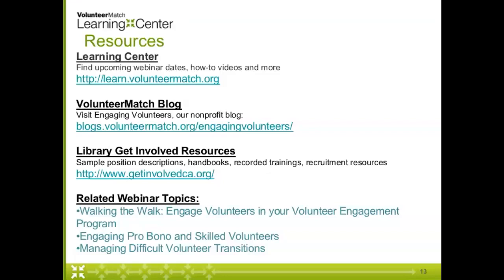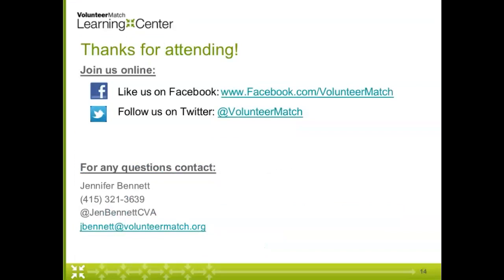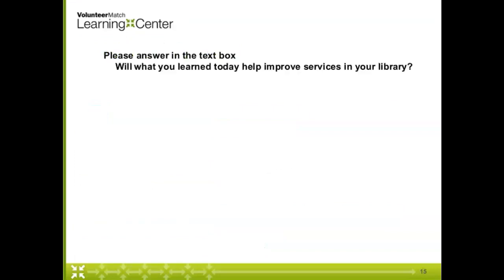Someone else says they'd love a copy of the slides, and we'd be happy to share those with you because they include all of the great resources that Jennifer provided. The VolunteerMatch website is amazing and she has a lot of ways you can connect with her. I have a question for all the attendees: after listening to today's webinar, what will what you learned today help improve services in your library? I would love for you to share that in the chat box. I love what you brought up about building those relationships — I think that's so important with volunteers.